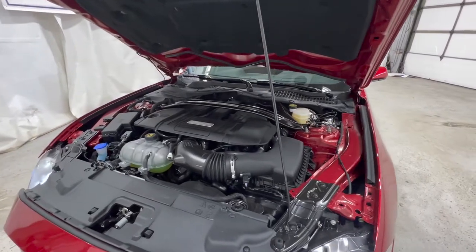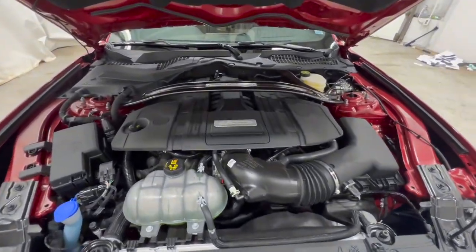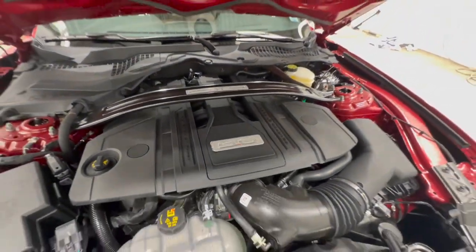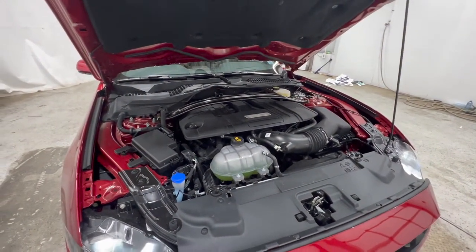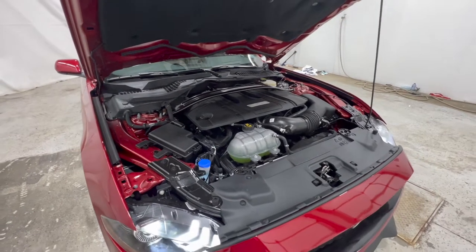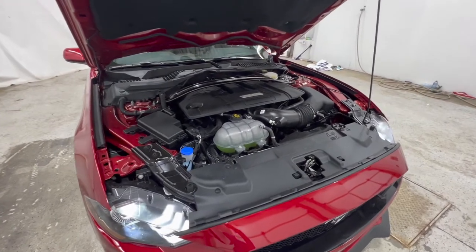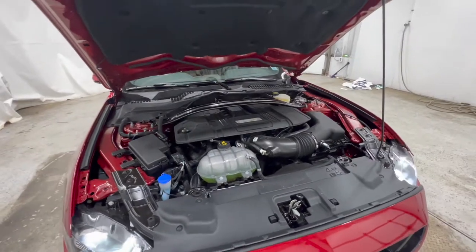This specific Mustang is a GT model, meaning it does have the 5-liter V8 engine. For 2022, this engine makes 450 horsepower and around 420 foot-pounds of torque. You can also get an EcoBoost model Mustang — it's a 2.3-liter turbo EcoBoost four-cylinder that makes about 310 horsepower and about 350 foot-pounds of torque.